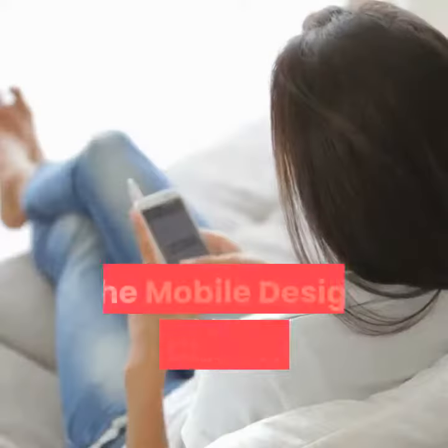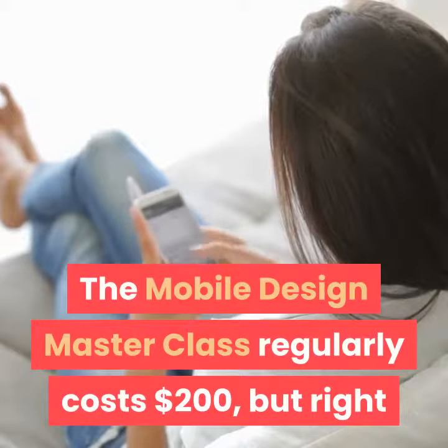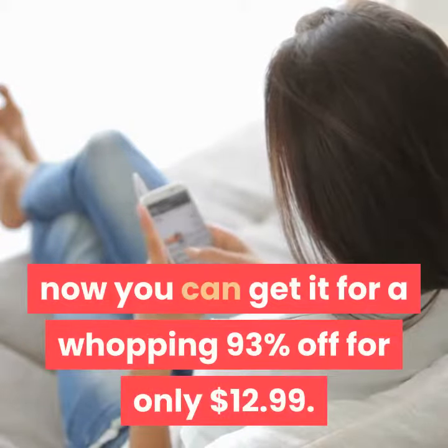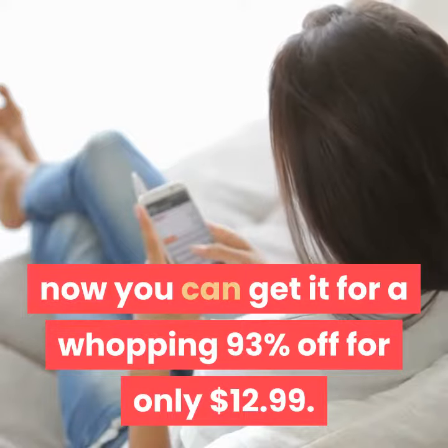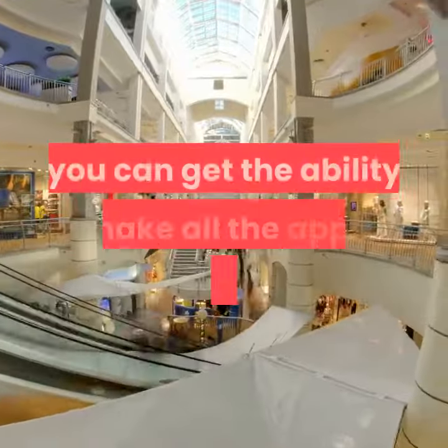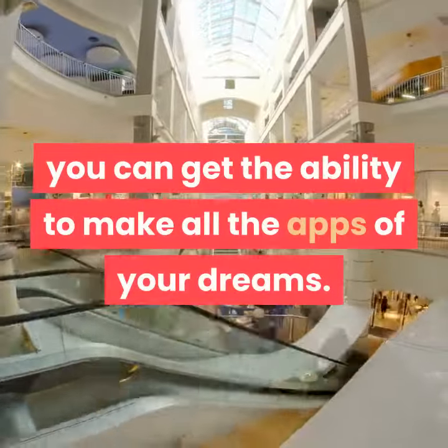The Mobile Design Masterclass regularly costs $200, but right now you can get it for a whopping 93% off for only $12.99. For the cost of just a few things from the App Store, you can get the ability to make all the apps of your dreams.